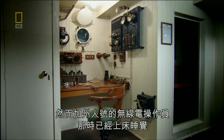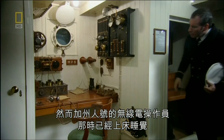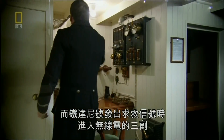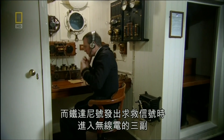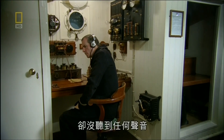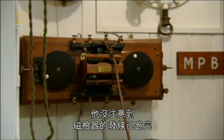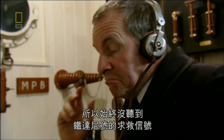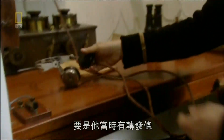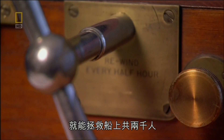However, the radio operator on the Californian had gone to bed for the night. And when the third officer popped into the radio room, just when Titanic was sending out her SOS signal, there was silence. He didn't notice that the clockwork drive of the magnetic detector had run down. And so he never heard Titanic's distress call. If he had only wound up the clockwork mechanism, he could have saved all 2,000 people on board.